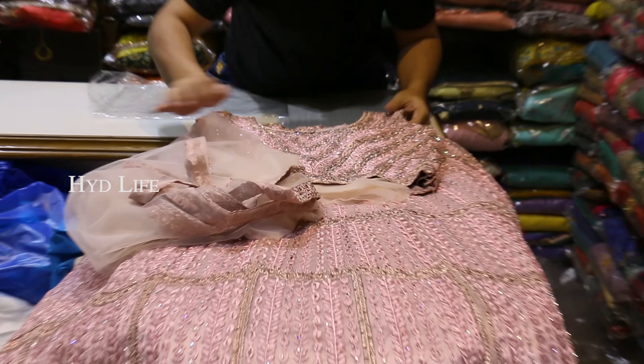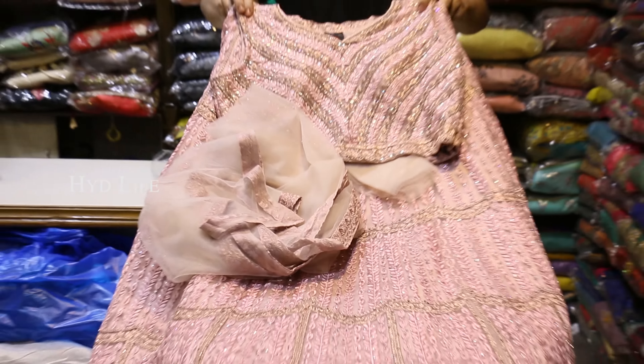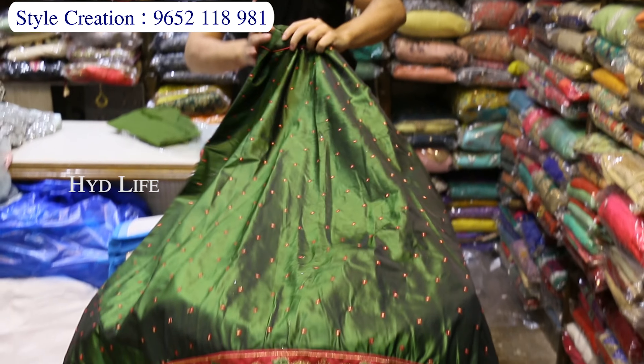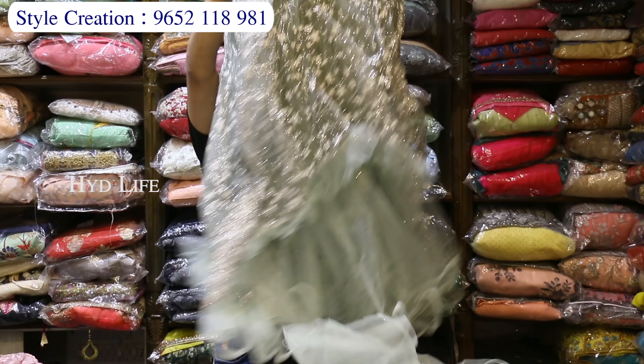Party wear item, full work, pulse work, half sardine model, full banar, quality good, soft net, very heavy work, full work, showroom pattern, attached coat type, skirt.